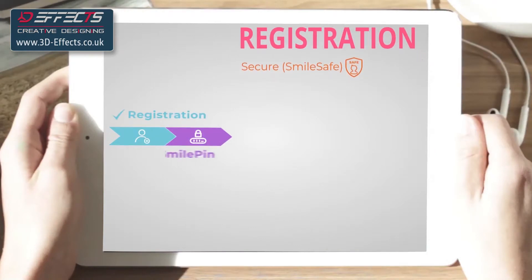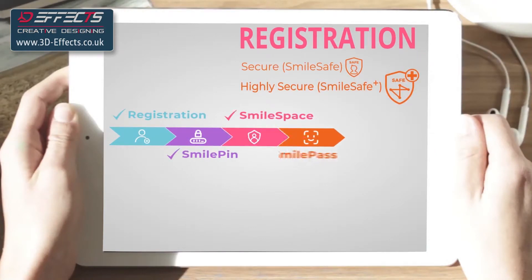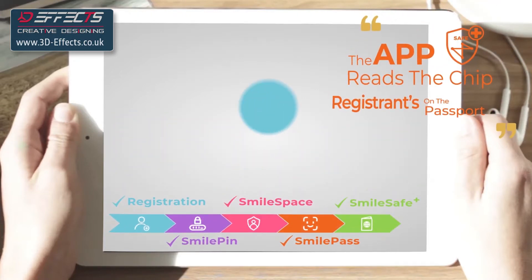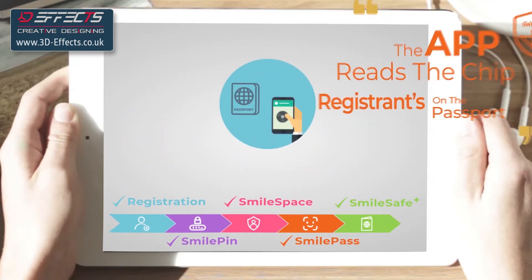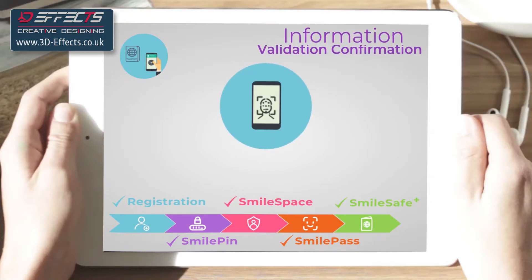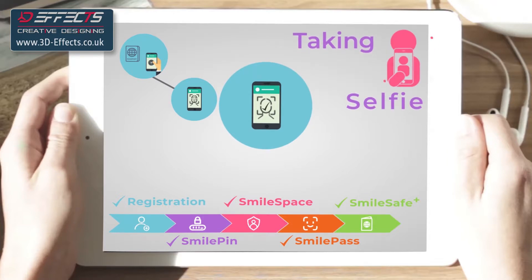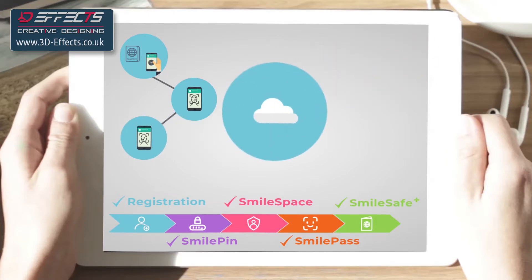Registration can either be secure — SmileSafe — or highly secure — SmileSafe Plus. With SmileSafe Plus, the app reads the chip on the registrant's passport, confirms the validity of the information, extracts the photo from the chip and then requires the person to take a selfie to match this photo. This is then stored in your back end in their SmileSpace, together with any relevant documents.